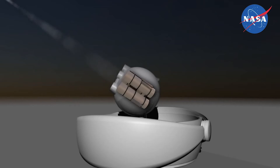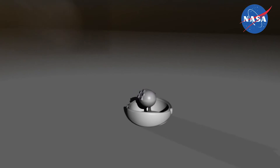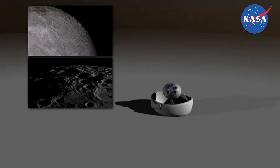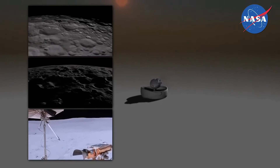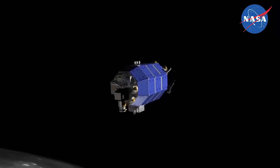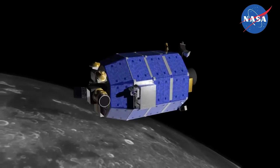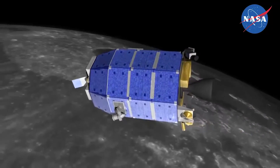LLCD launched last month aboard NASA's Lunar Atmosphere and Dust Environment Explorer, or LADEE, a 100-day robotic mission orbiting the moon to gather detailed information about its atmosphere, conditions near the surface, and environmental influences on lunar dust. The short LLCD mission is a precursor to NASA's long-duration demonstration, the Laser Communications Relay Demonstration, which is scheduled to launch in 2017. We reported on that about a month ago, and apparently it worked.